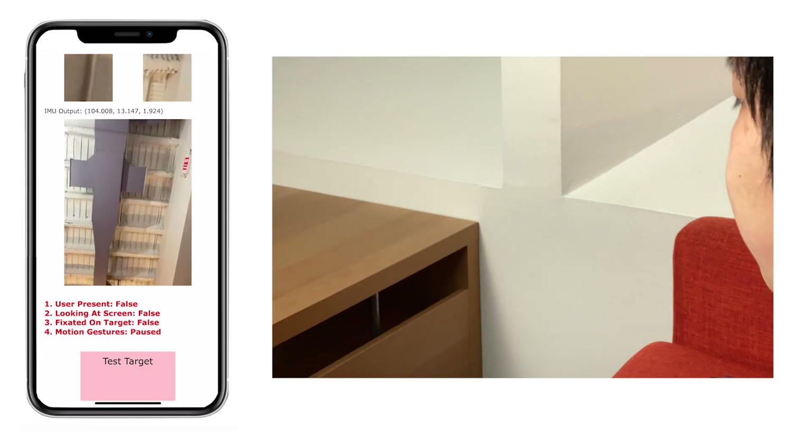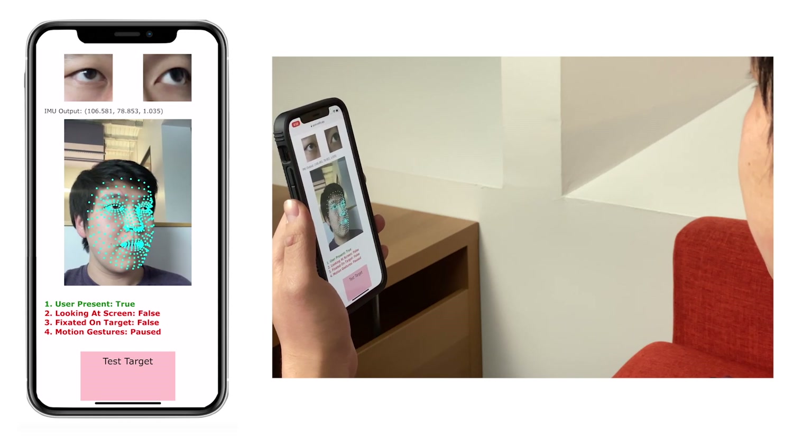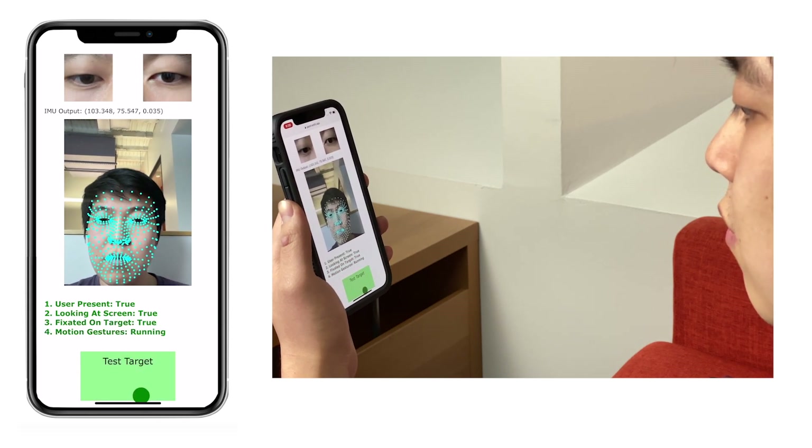To eliminate unnecessary computation, our system only activates when a series of conditions are met. First, a user must be in the camera's field of view and facing the screen. Once they become fixated on a target, only then does our motion detector begin to run.